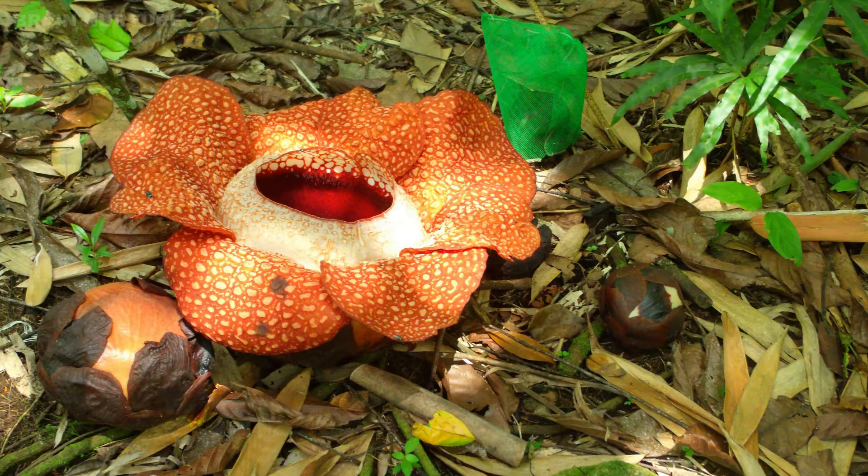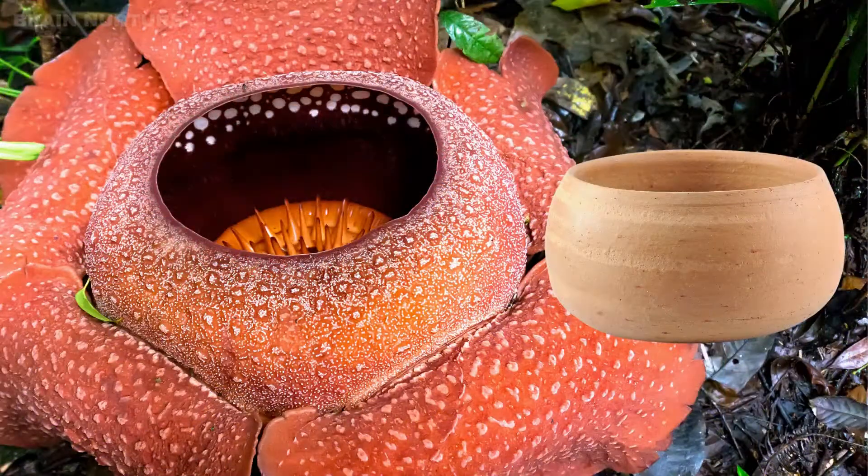The flower has five pinkish-brown fleshy petals covered with pale wart-like spots. The petals converge in a large hollow that resembles a pot and can hold up to 13 pints of water.